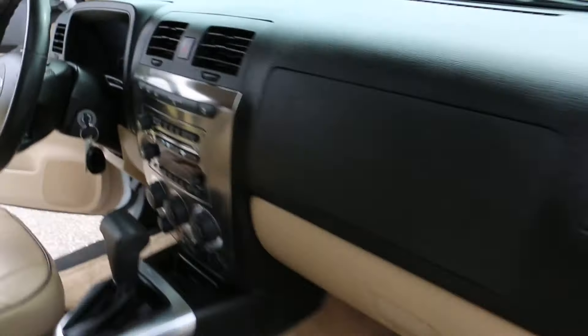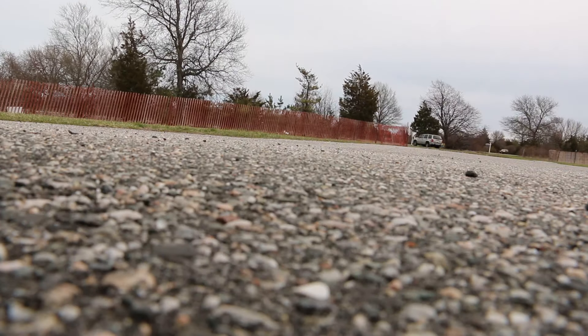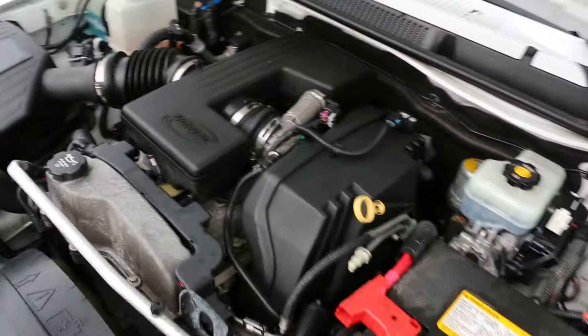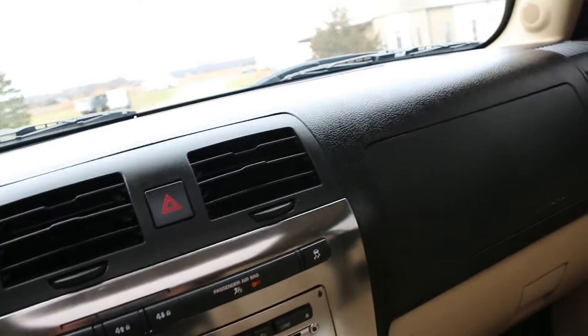Got one key, one remote. 2.7-liter motor under the hood. Exxon satellite radio as well. Side airbags and curtain airbags.